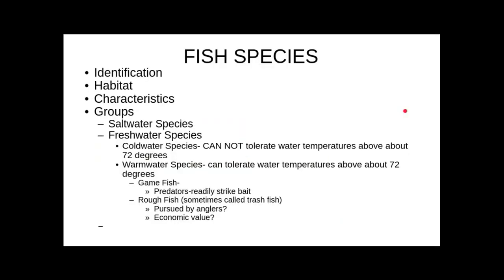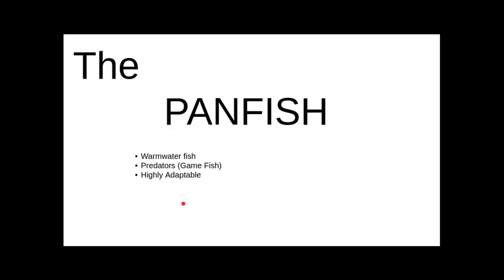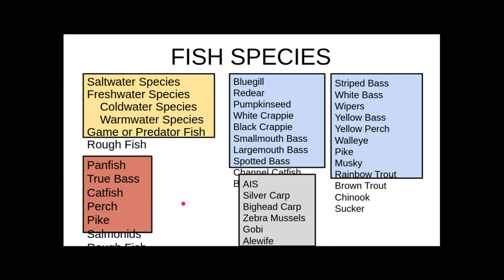We talked about the different species in Indiana and how we broke them into cold-water species and warm-water species. We talked about what a game fish is and what a rough fish is. We went in and talked about the different families — the panfish family.